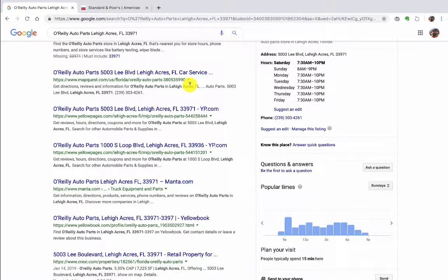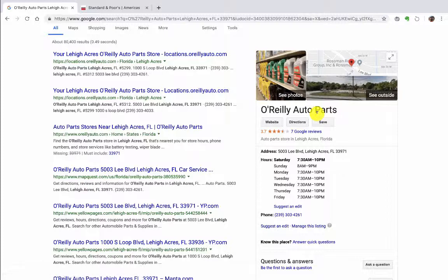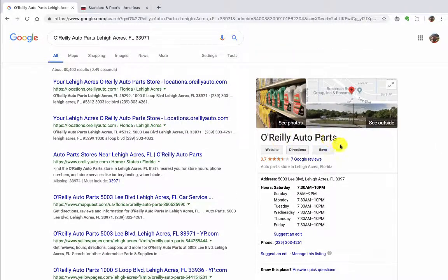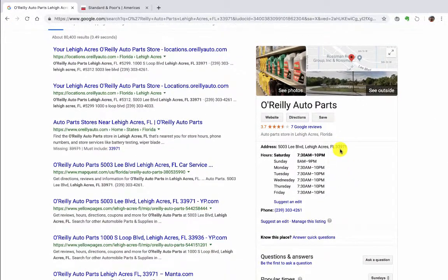Hey Sharon, I thought a video would be easier than an email. If you do a search for O'Reilly Auto Parts, Google now uses satellite data imagery to tell when stores are busy.